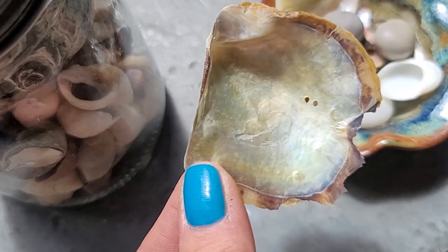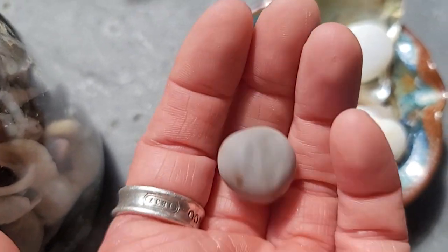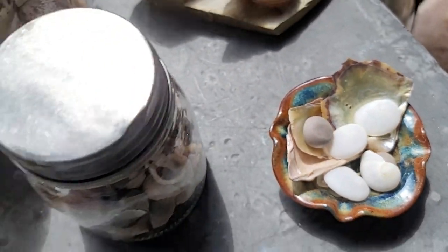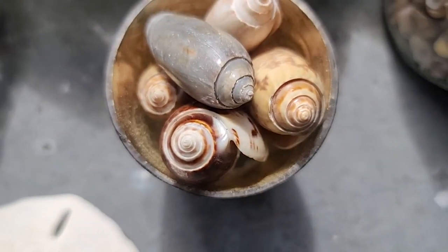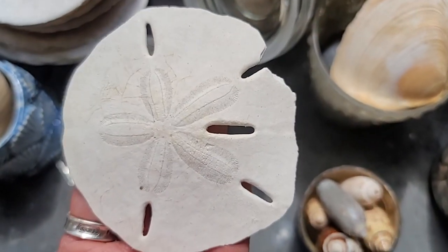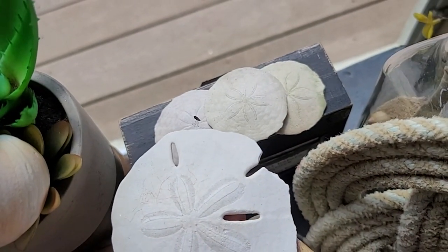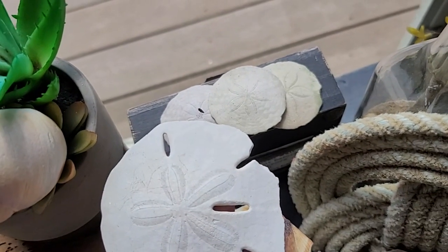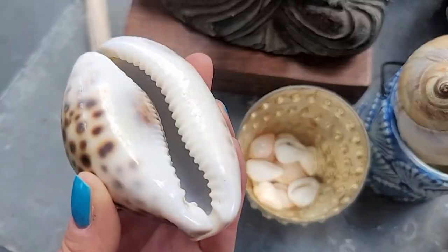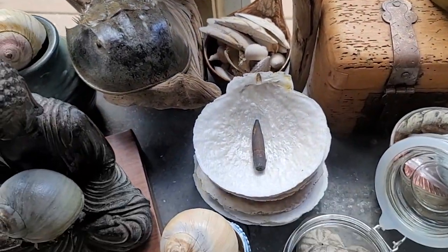Working a full-time job and doing this YouTube channel can be challenging, but I am working hard to get these videos out in a timely manner. We also have some sea beans from my friend Beth from Florida, and a bunch of olive shells from Florida with really interesting different colors and variations. We have a keyhole sand dollar to compare with the common sand dollars we find up here, some small cowrie shells, a large cowrie shell — a lot of things to go over before we even crack open this chest.